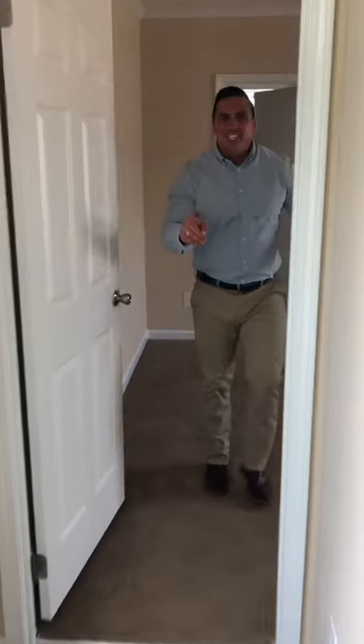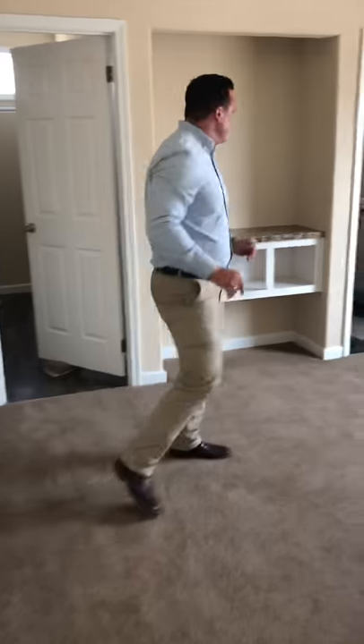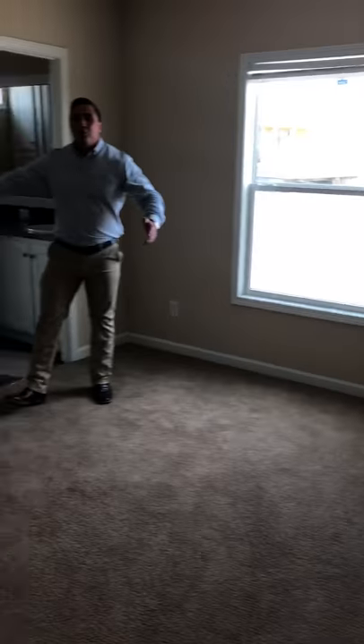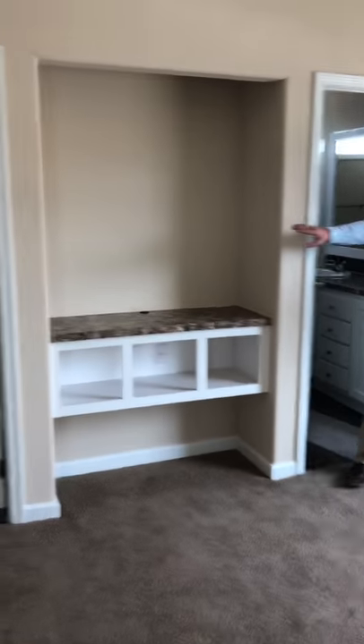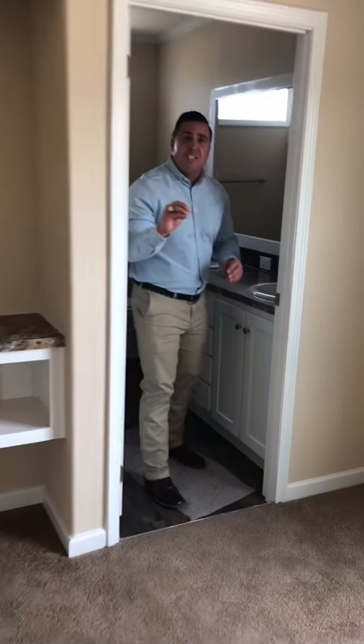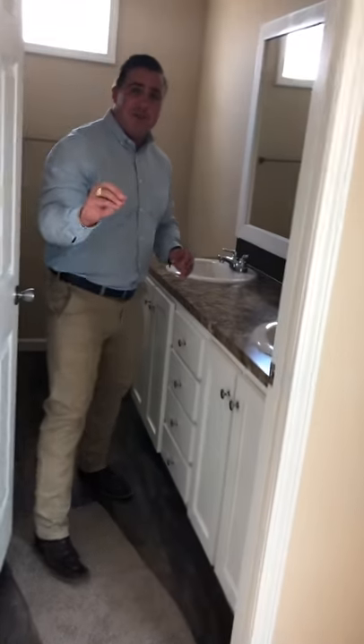This is the definition of a master suite. Beautiful, huge master bedroom, bullnose corners, walk-in closet, entertainment center built in. This home has vents in the ceiling — downflow ventilation.